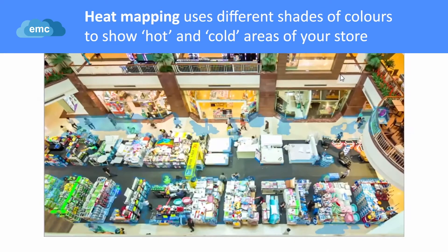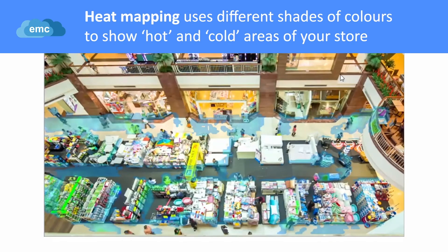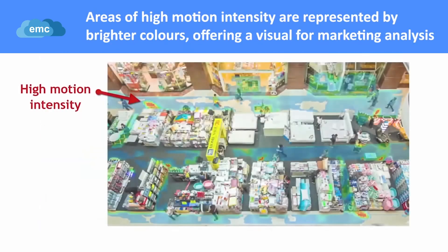Heat mapping uses different shades of colour to show hot and cold areas of your store. Areas with high motion intensity are represented with brighter colours, offering a visual for marketing analysis.